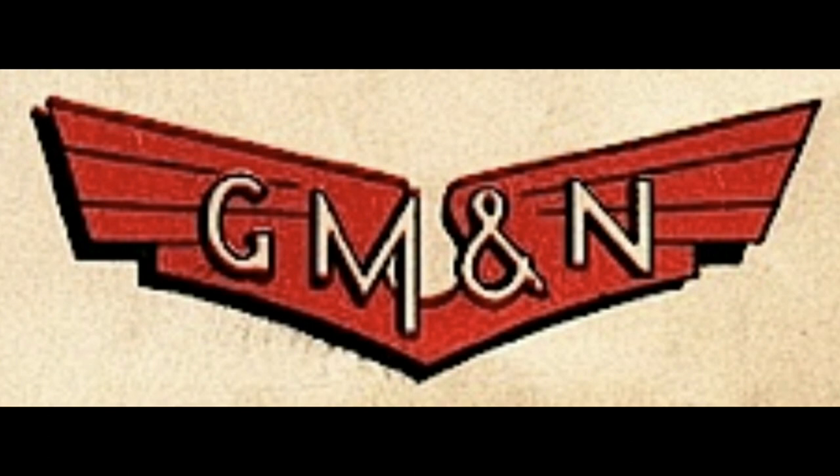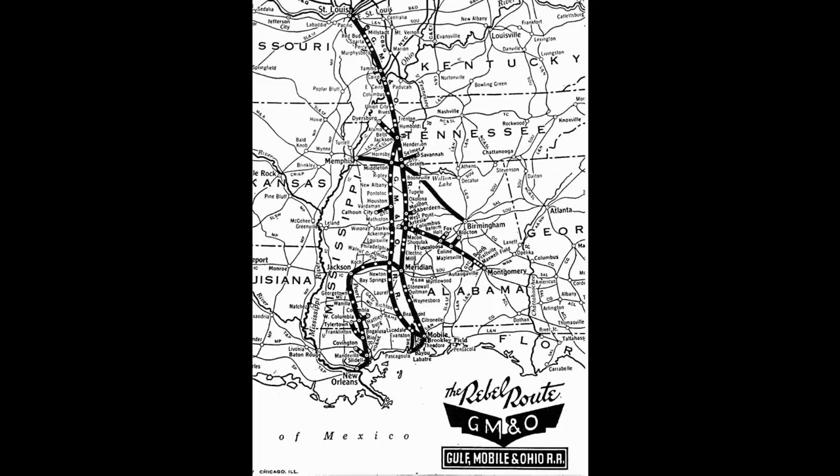In 1938, the Southern Railway sold its controlling interest in the MNO to the Gulf, Mobile, and Northern. GM&N President Isaac B. Taggart saw a lot of potential with the Mobile and Ohio, and in 1940 he merged the two lines, creating the Gulf, Mobile, and Ohio Railroad.